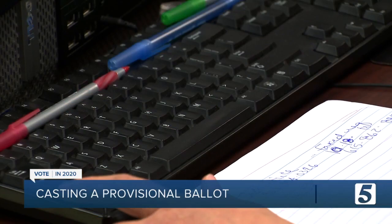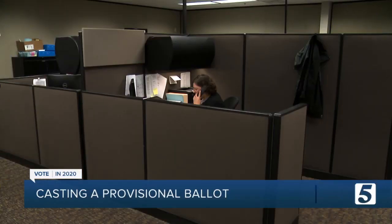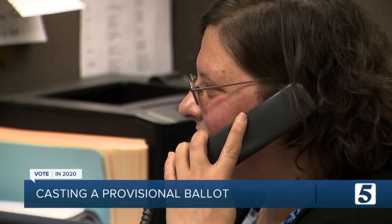Provisional ballots — here's how those work. They're counted actually after Election Day. You will fill out your ballot, and instead of scanning it at that moment, your ballot will be folded up and put into an envelope with your name on the outside. Then the day after the election, someone will get that envelope and pull you up in the computer. If they got your ballot by mail, they do not count the one you cast in person. But if they did not get your ballot by mail, then they do count the one you cast in person.